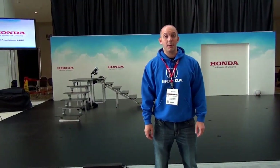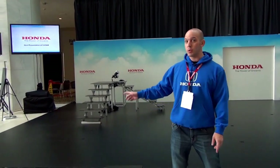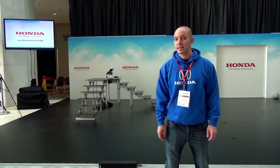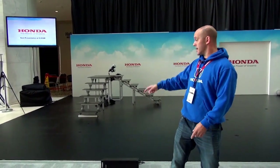Now I'm in front of Honda's display. In about 15 minutes they're going to have a huge demonstration here at the SAE World Congress. I'm guessing by the looks of the soccer ball and the stairs, it's most likely going to be an Asimo display, which I'm very excited for. So let's wait and tune in and find out.